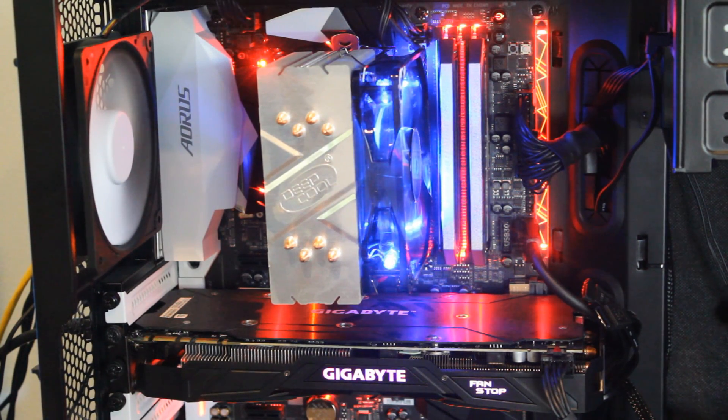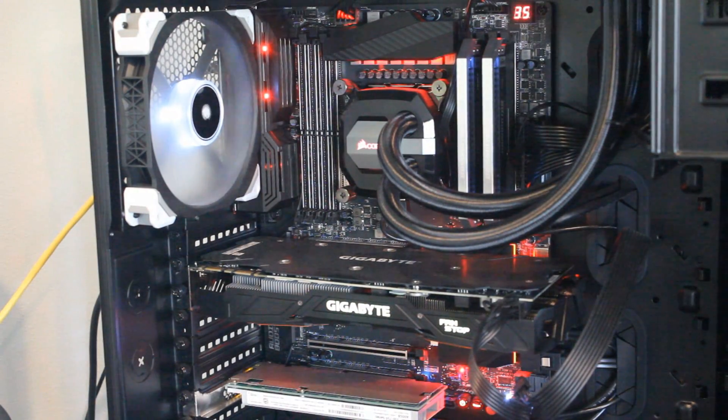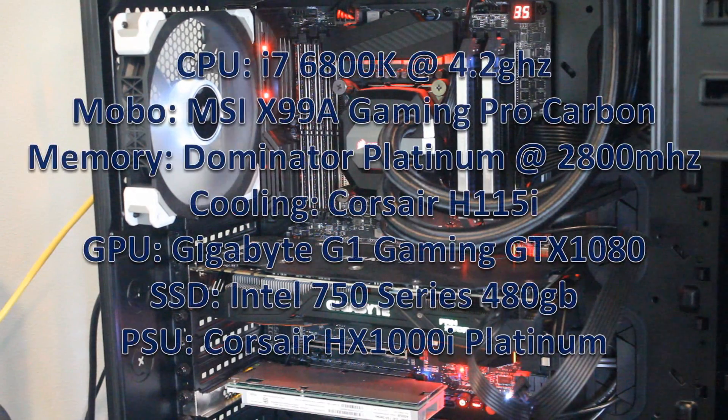Now let's talk about the rigs. The Ryzen rig featured the Aorus Gaming 5 motherboard — very solid. Great power supply, platinum grade AX760i. The cooler was the DeepCool cooler. There was no throttling, so don't worry guys — temps wise, no throttling whatsoever from that Ryzen CPU; it was sitting in the high 60s. The Broadwell E rig is actually my personal rig you see behind me, running the X99A Gaming Pro Carbon motherboard. They're both running the same GPU, the Gigabyte G1 Gaming GTX 1080. Everything's the same except for the CPUs and the memory speeds, but they're both running the exact same memory.